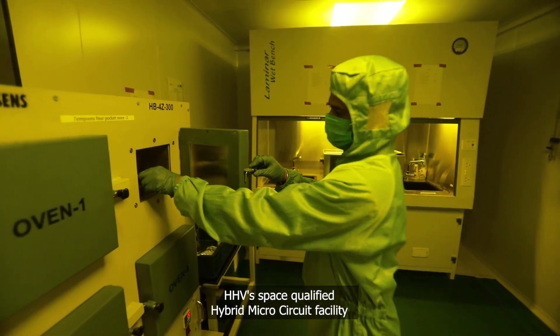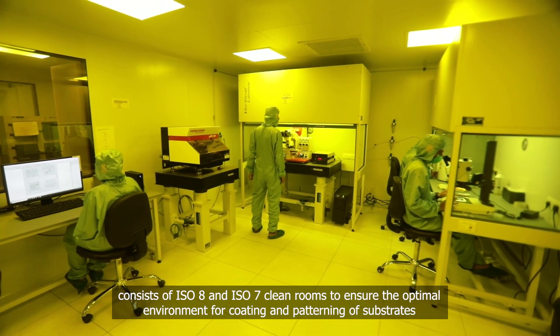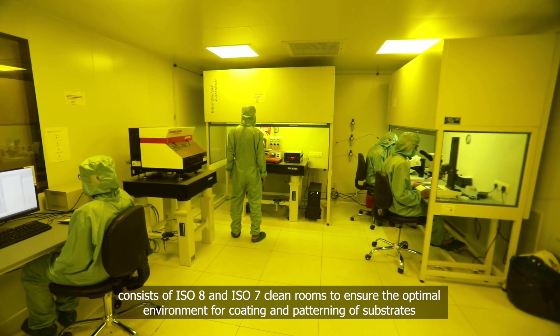HHV's space-qualified hybrid microcircuit facility consists of ISO 8 and ISO 7 cleanrooms to ensure the optimal environment for coating and patterning of substrates.